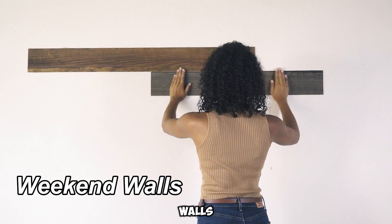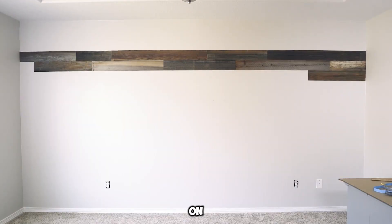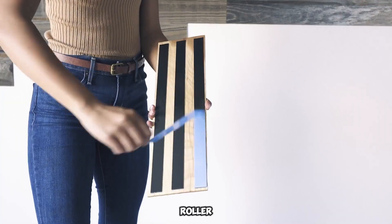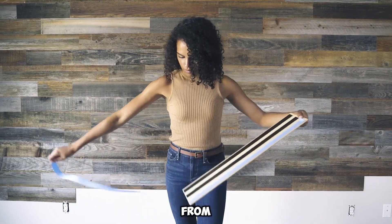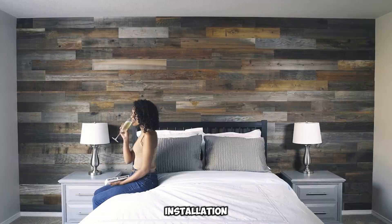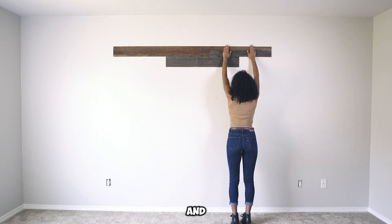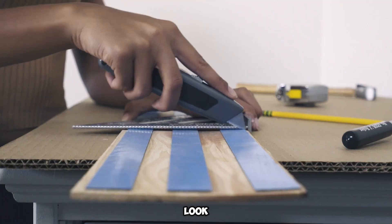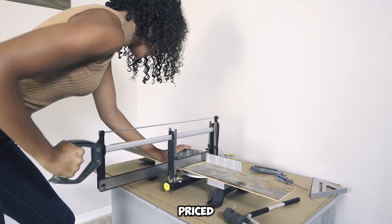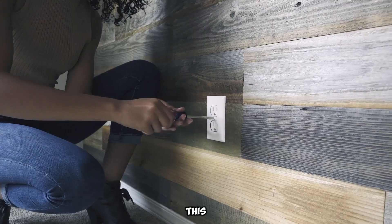Transform your walls with rustic wooden elegance in just a weekend. Unlike traditional options, these panels don't rely on frames or fasteners — they adhere effortlessly with glue. Forget drills and screwdrivers; a simple roller is all you need for application. Crafted from reclaimed wood, including high-quality California SEA, these panels offer both sustainability and sophistication. With just a construction knife, anyone can trim and fit the panels seamlessly, achieving a polished look with minimal effort. A single box covering 3.7 square meters is priced at $325.